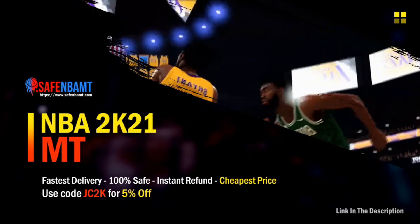If you're looking for cheap, safe, and reliable MT, make sure you go check out my new sponsor, safembamt.com. Use code JC2K for 5% off and go build that God squad you always wanted.